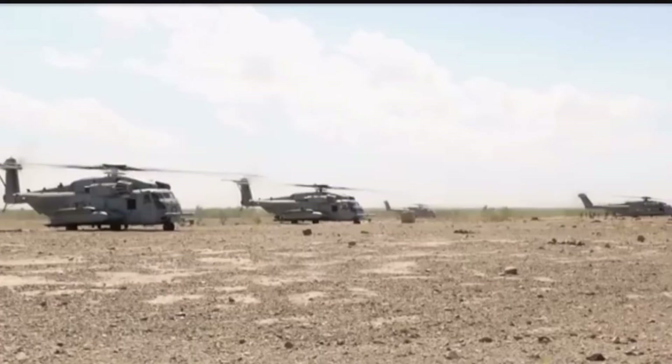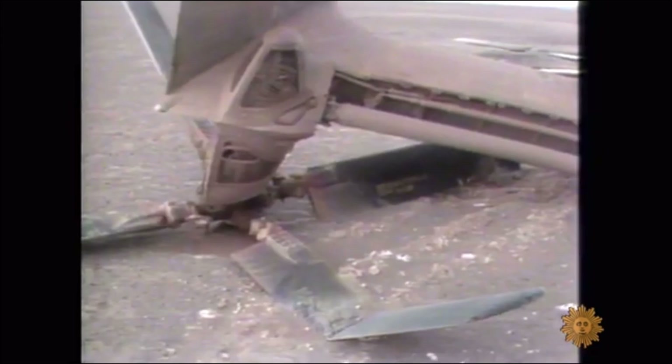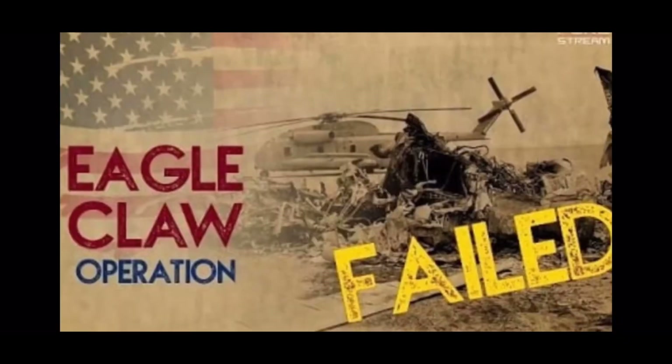As the rescue force was leaving Desert One, a helicopter crashed into a U.S. Air Force Special Operations C-130. They all retreated, leaving unauthorized mission plans in Iranian hands.